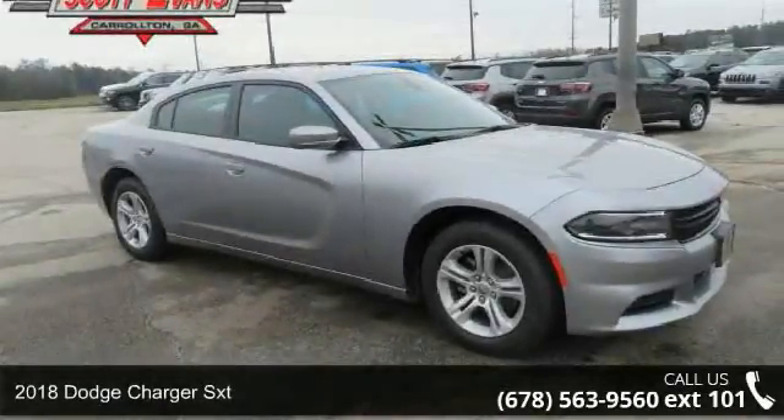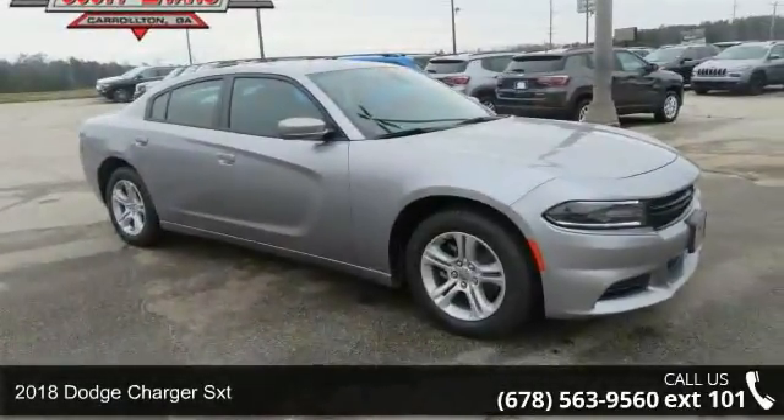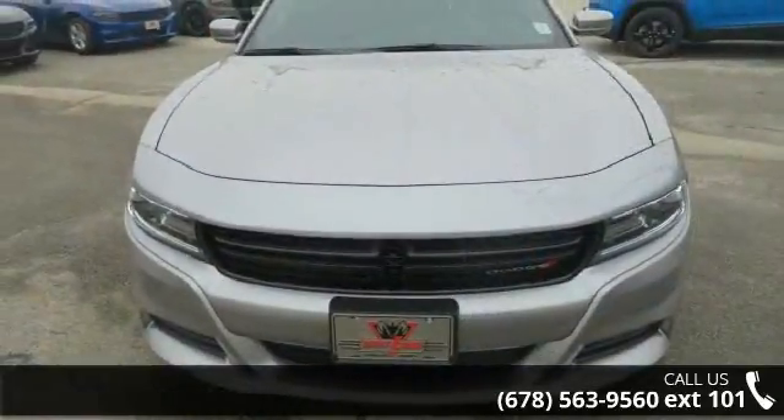Step into the 2018 Dodge Charger SXT. If you are looking for a first-rate auto, this one could be yours today.